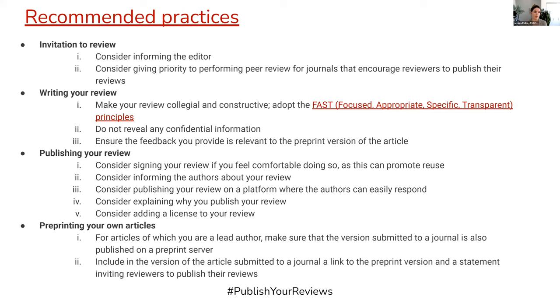For example, when you're invited to review, consider letting the editor know. One would want to write that review in a way that is collegial and constructive. Don't reveal confidential information, and really ensure the feedback you provide is relevant to the preprint version of the article, not just the version submitted to the journal. To publish your review, there's an opportunity to sign the review, although it's not necessary.